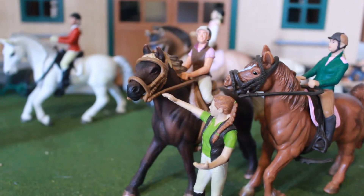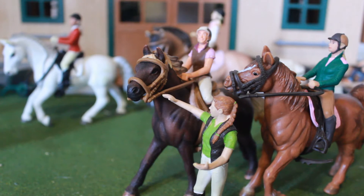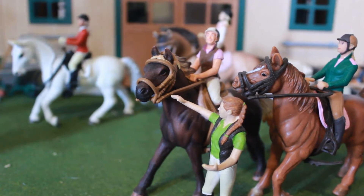Hey everyone! It is me, Valencia Staples here, and today is going to be a video on top 5 must-haves for every Schleich stable. These are my top 5 favorite products that I would buy over and over again just because of how awesome they look and how cool they look.